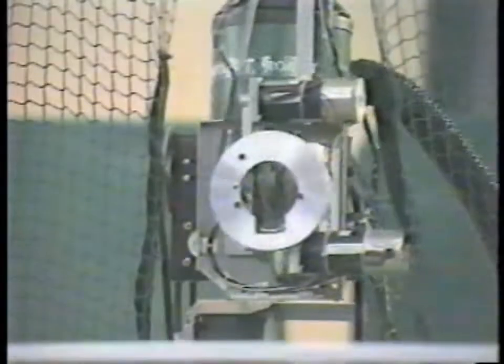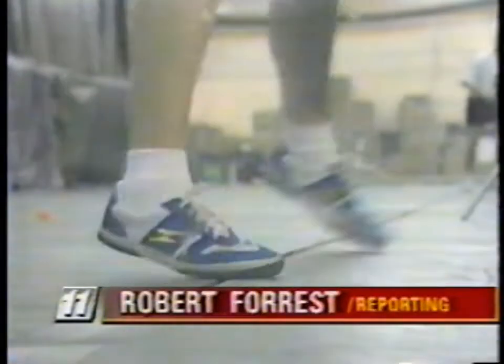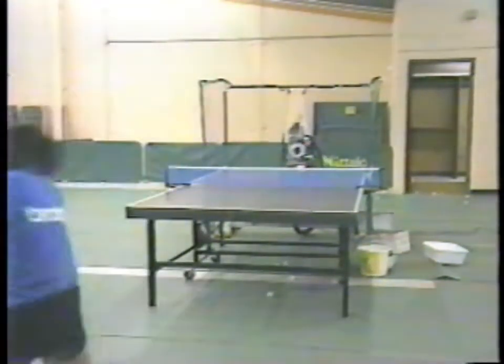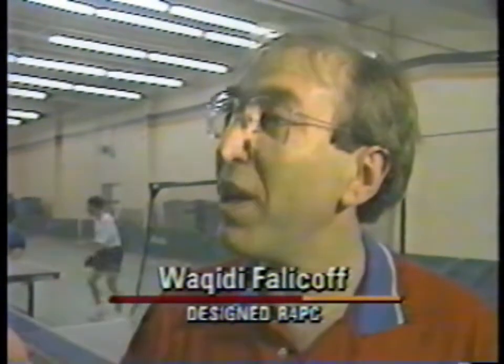Our 4PC fourth-generation robot personal computer is capable of playing like a world-class champion. You have very fast shots, high speed, or a lot of times a great deal of spin — you're afraid of it. This allows you to experience what the best players will send to you. And once you've experienced it, it's not so difficult.